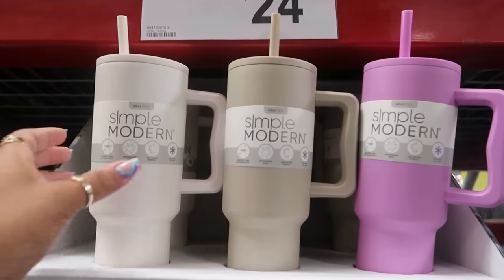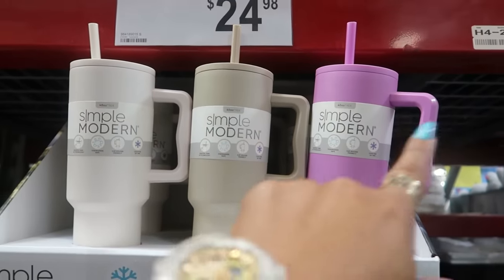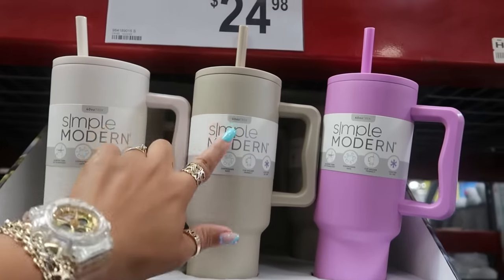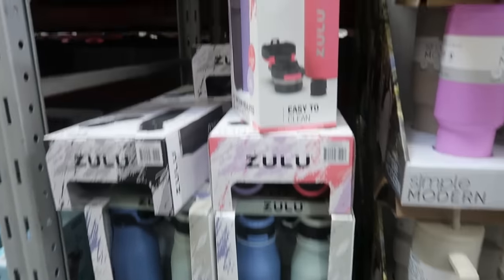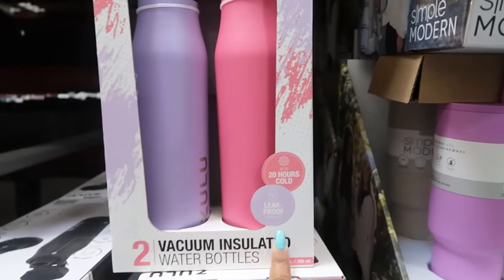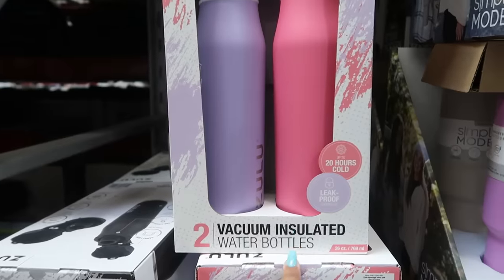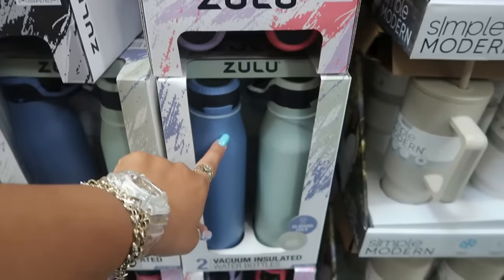There are 40-ounce Simple Modern tumblers for $25 — loving the purple and tan colors, plus white. Next to those, Zulu tumblers are $20 for two: up to 20 hours cold, leak-proof, vacuum insulated, 26 ounces. They also come in blue and green.